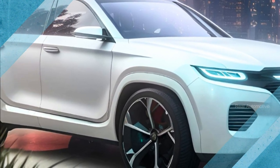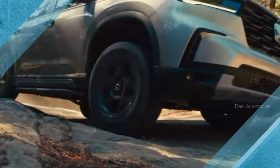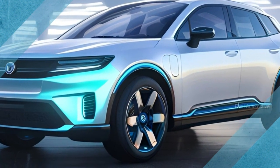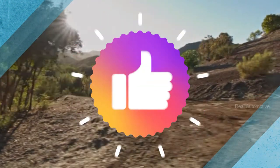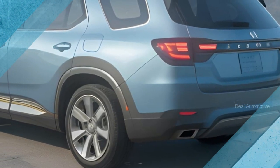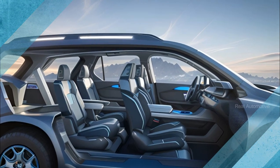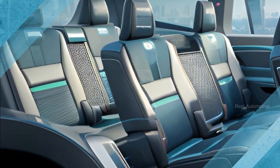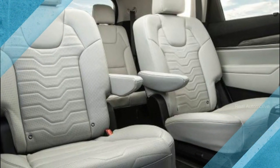So, there you have it, car enthusiasts. The 2025 Honda Pilot is shaping up to be an absolute game-changer in the world of midsize crossover SUVs. Don't forget to subscribe to our channel, give this video a thumbs up if you're as excited as we are about the new Pilot, and share it with your friends and family who love all things automotive. Stay tuned for more updates on this incredible SUV and other exciting developments in the world of cars. Thanks for watching, and we'll see you in the next video.